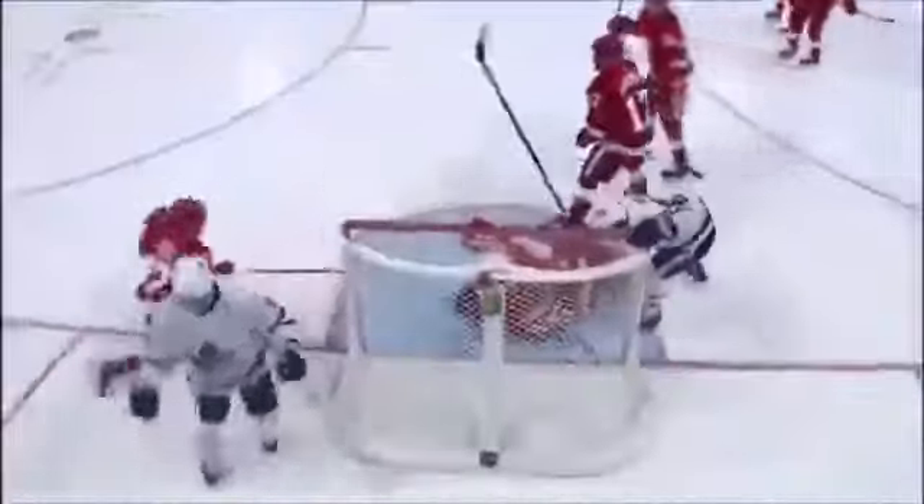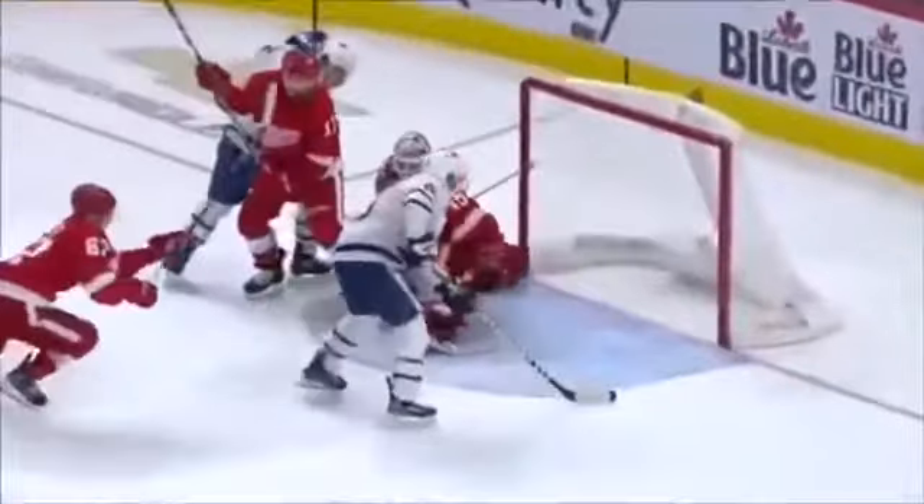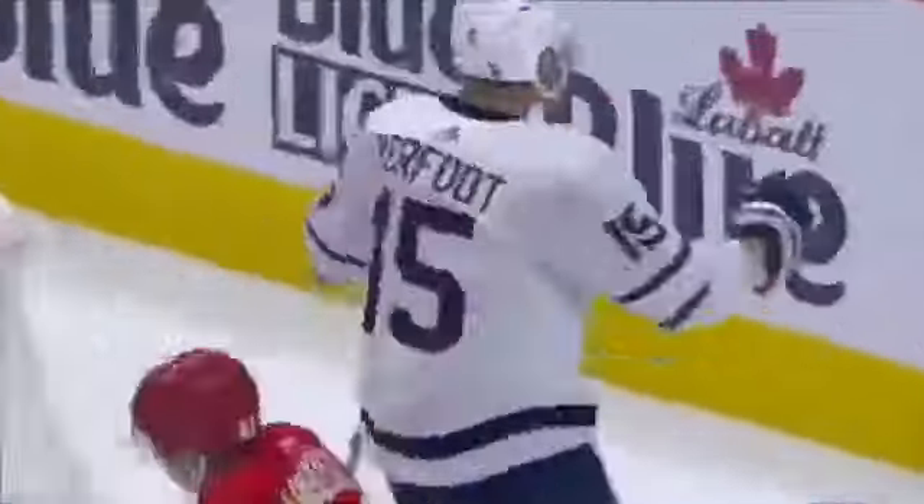Just a ton of traffic — Jimmy Howard never saw the original shot. It came through several bodies, and he really didn't even pick up where the rebound had gone until it was parked.